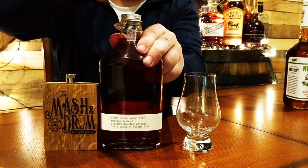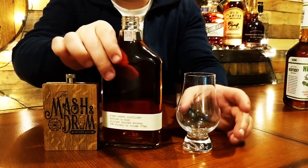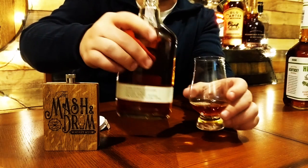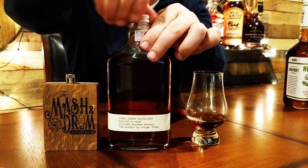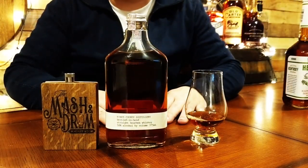Let's unscrew the screw cap — it's got the bottled in bond tax stamp. Let's pour it out. It's got a nice color to it; it's pretty dark.